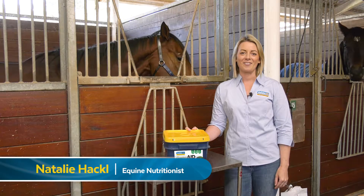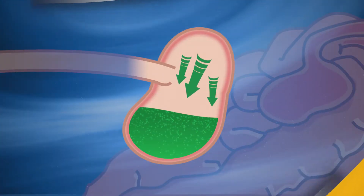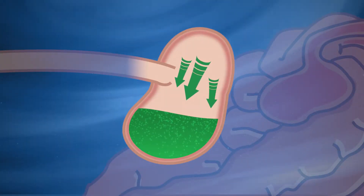For stomach health, Gastroid Recovery contains antacids, which help to neutralise or buffer stomach acid and reduce irritation to the stomach lining.